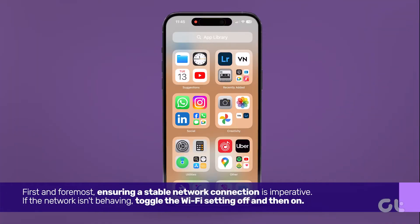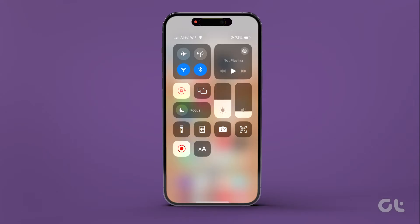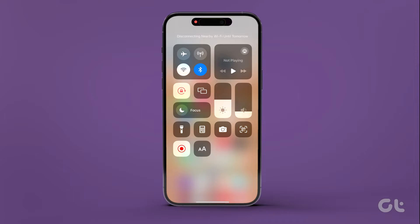First and foremost, ensuring a stable network connection is imperative. If the network isn't behaving, toggle the Wi-Fi setting off and then on. Simply swipe down the control center on your iPhone from the top right corner, tap on the Wi-Fi icon to turn it off, and re-enable it after a few minutes.